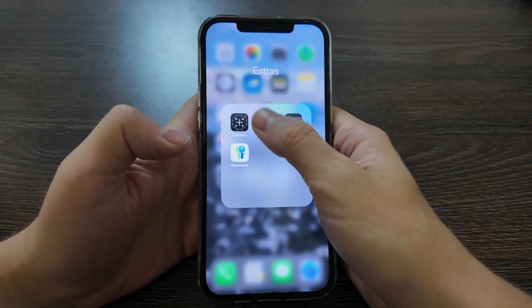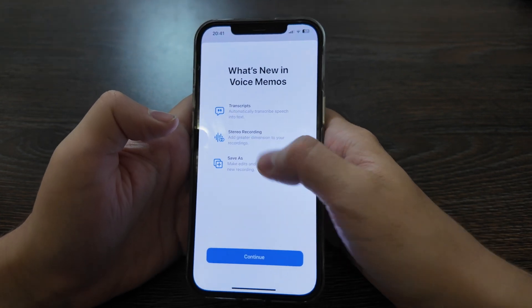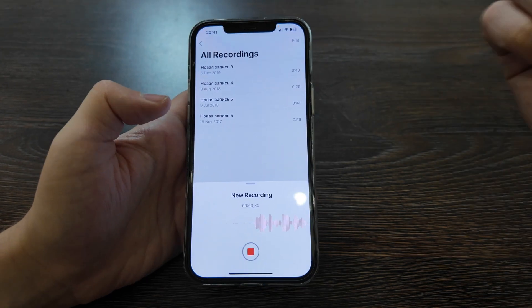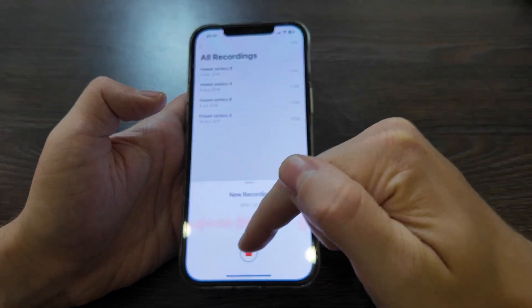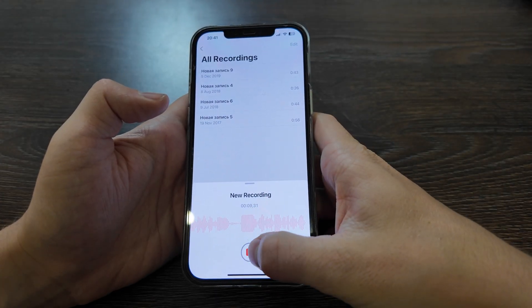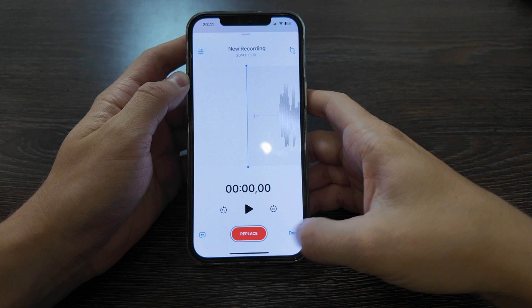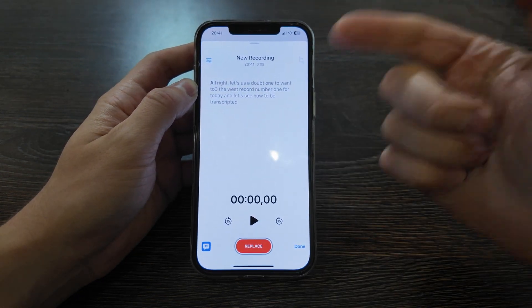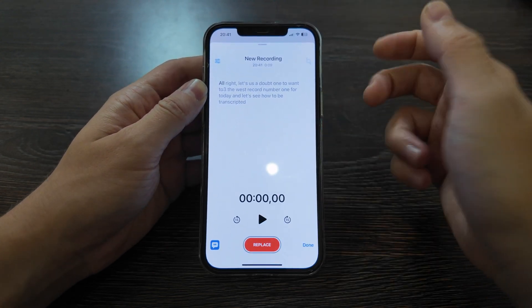There's also a voice recording option in Voice Memos — now you have transcripts, stereo recording, and 'save as.' Let's test it: 'one two three, one two three, the voice recording number one for today.' Let's see how it will be transcribed. We have the transcription in progress, and it works quite well — transcribed quite properly.